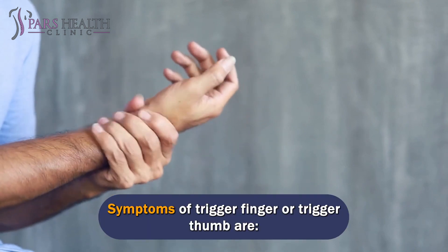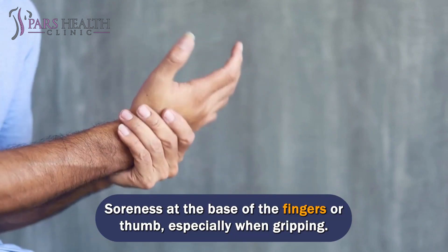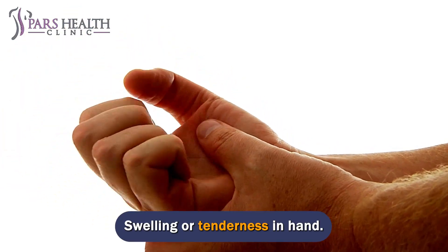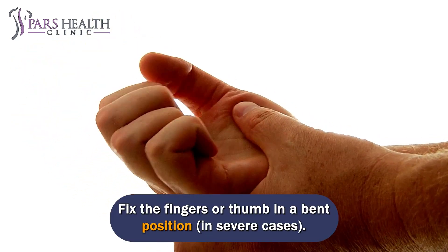Symptoms of trigger finger or trigger thumb include a tingling sensation when you move your fingers or thumb, soreness at the base of the fingers or thumb especially when gripping, pain and stiffness when bending the finger or thumb, and swelling or tenderness in the hand.